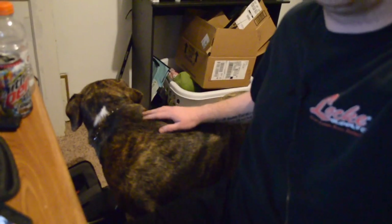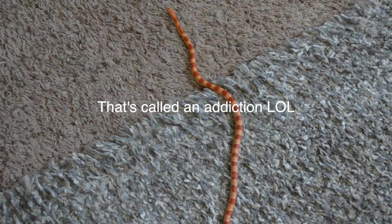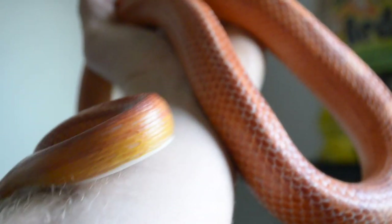I really love corn snakes — every time I'm in a pet store and see a different morph I feel like I have to have it. Overall, corn snakes really are great pets: awesome snakes with beautiful patterns and coloration, and I would definitely recommend them.